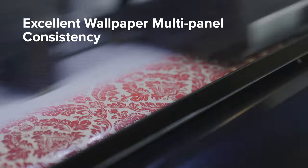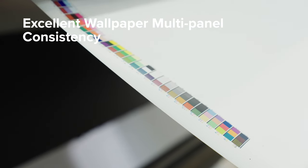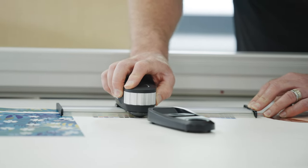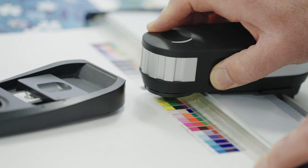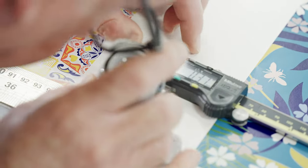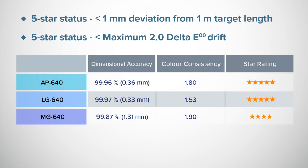The MG640 with the orange and red inks delivered the largest colour gamut we have seen to date. To assess the consistency of output when printing wall hanging or other multi-panel artwork, we print a two metre test target over a series of 13 sets on a 30 metre dry tack plain paper wallpaper media. Delta E variances across the 54 patch ID Alliance colour swatch were recorded comparing the first panel off the roll versus the panel from the middle and the end of the roll using EFI Verifier software. Dimensional stability is also assessed using a one metre test distance marker and Mitutoyo digital calipers. Excellent wallpaper results were confirmed, especially with the LG640 and AP640 both earning our top five star status, restricted for devices that deliver a maximum colour drift of no more than Delta E 2 and a dimensional accuracy of 99.9%. These results will be highly appreciated by print providers working with decorative applications.